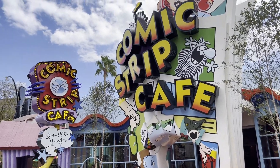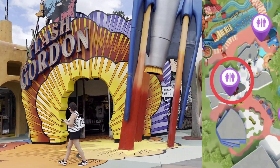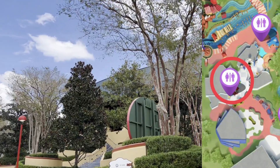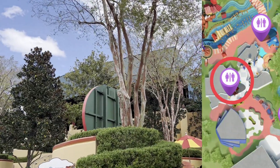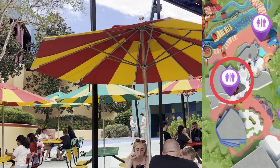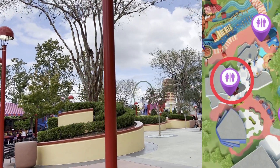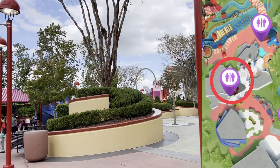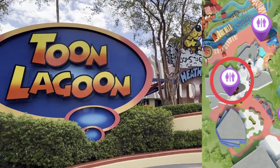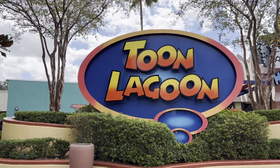If you are near Comic Strip Cafe or the store here, you're going to want to head kind of towards the exit. You're going to notice this big building that's not really used for anything anymore except cheer competitions, and then all of these picnic tables. And here's your restrooms. If you are coming from Marvel Island and you missed your last chance to hit those restrooms, the restrooms we just talked about are right behind this sign here in Toon Lagoon.